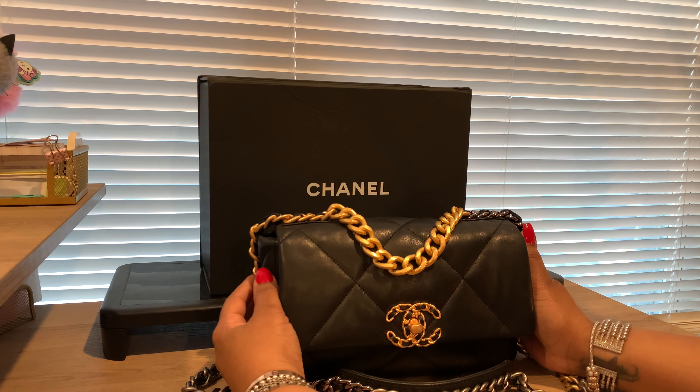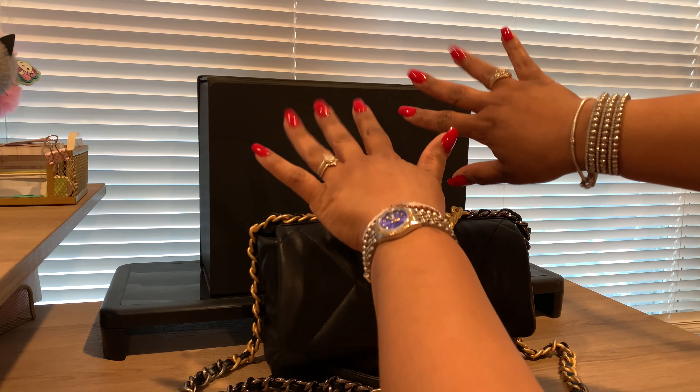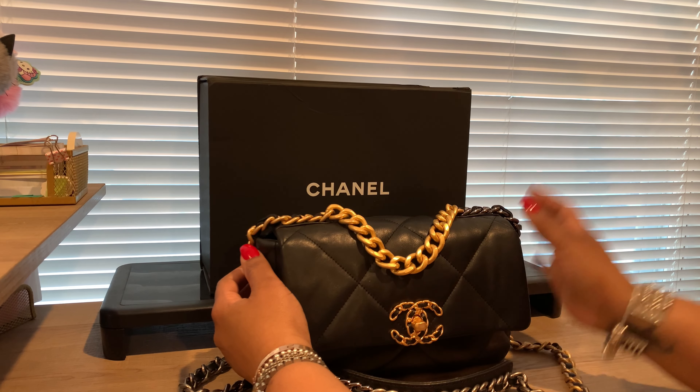Hello and thanks for tuning into my channel. If you're new here, welcome! If you're a returning subscriber, hey y'all! Today I just wanted to do a what's in my bag on this beauty here.